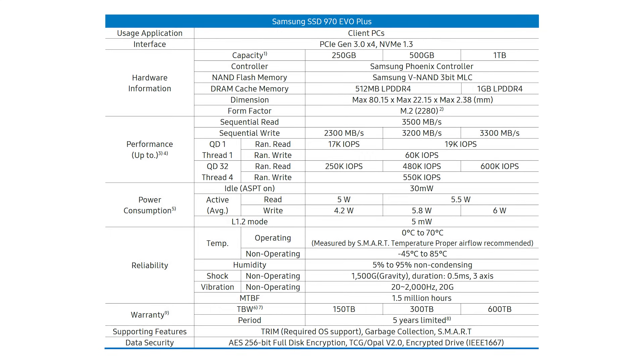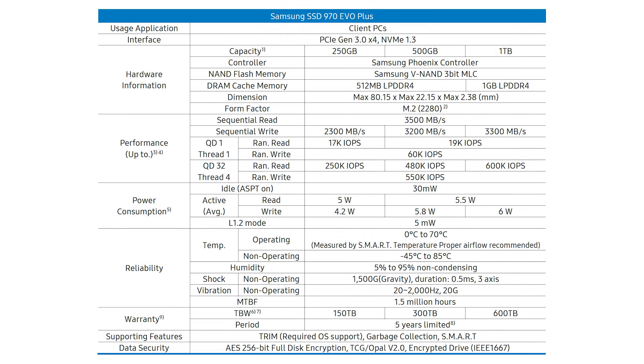In terms of the rest of the specs, you also have either 512 megabytes or 1 gigabyte of LPDDR4 for caching. The 512 meg is for the 250 and 500 gig models, and the 1 gigabyte cache is for the 1 terabyte model. They're also launching a two terabyte version of this drive in a few months' time, so if you're interested in bigger capacities, make sure you stick around for that one too.